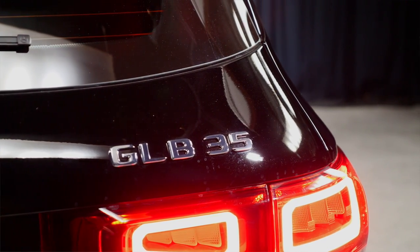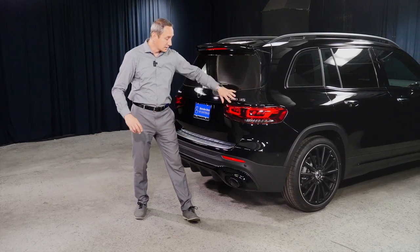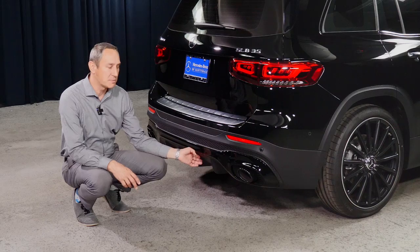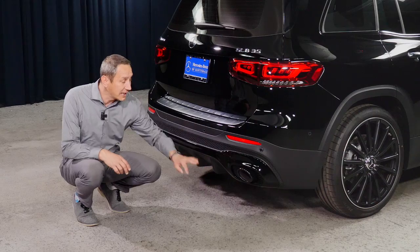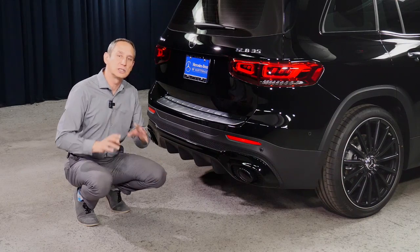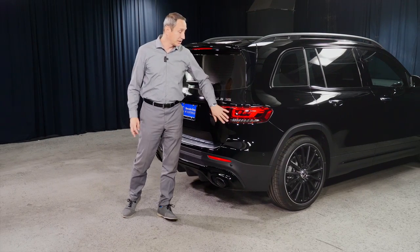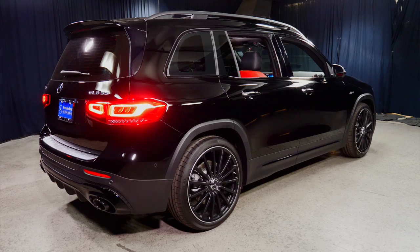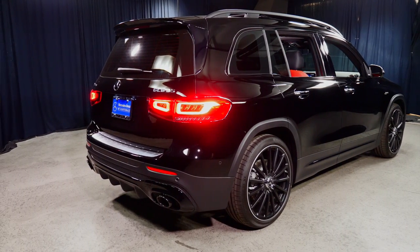Moving to the rear of the vehicle, the powerful, dynamic cues are finished in black. You have the lower diffuser that signals business-like performance, and twin tailpipes finished in black — all conveying that this vehicle means business. The two-piece taillights fit well with the hatchback styling of the overall rear design, sending the message that this is a serious performance AMG.